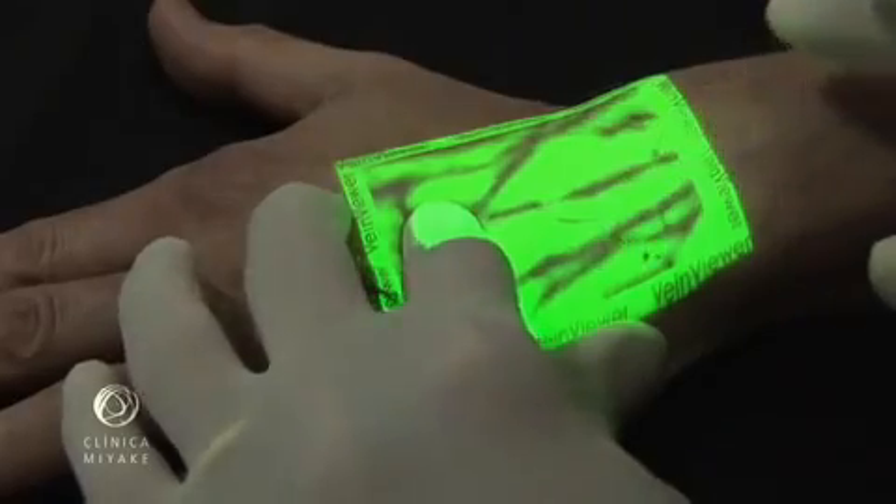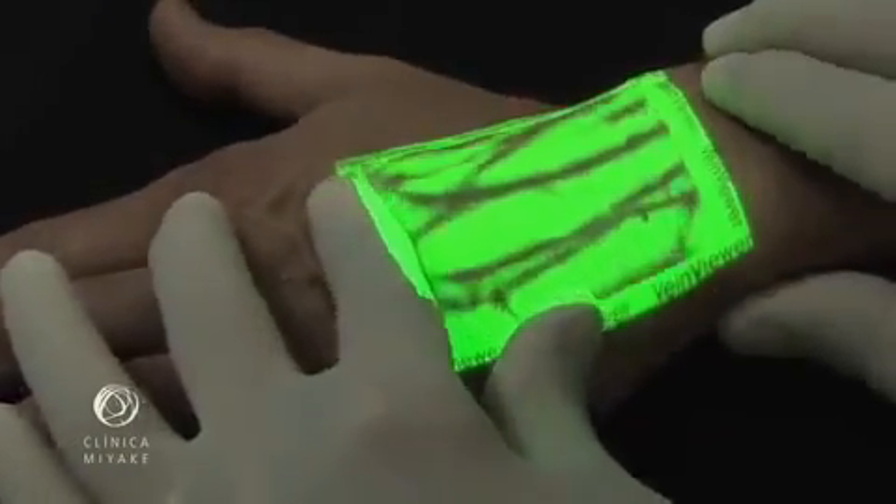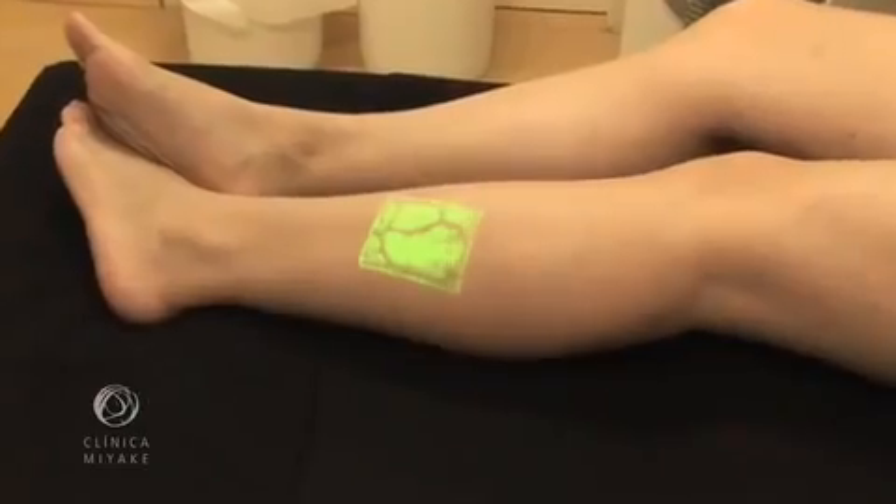It can show veins as deep as 8mm. This was initially developed for finding veins, helping labs and hospitals to collect blood and establishing lines to inject medications.